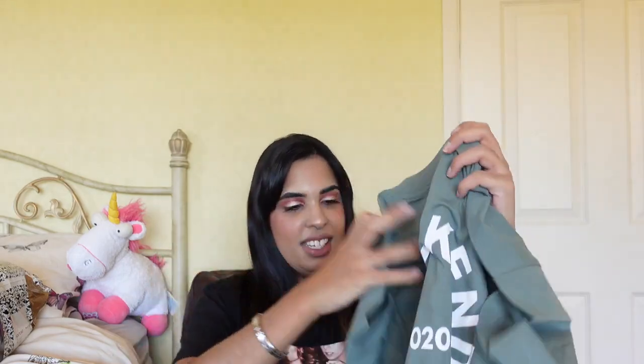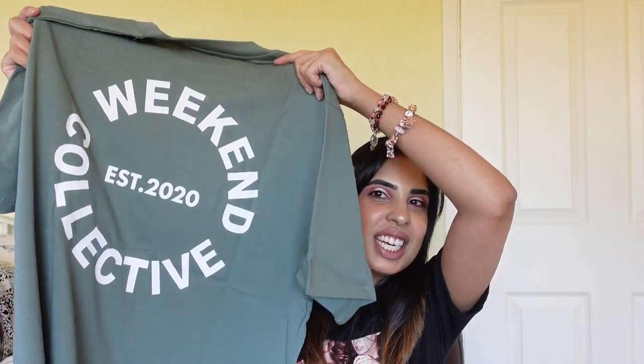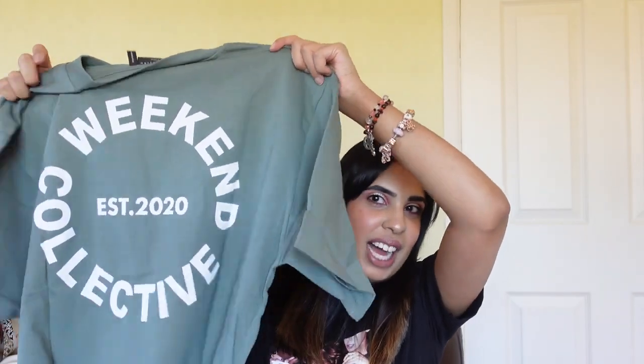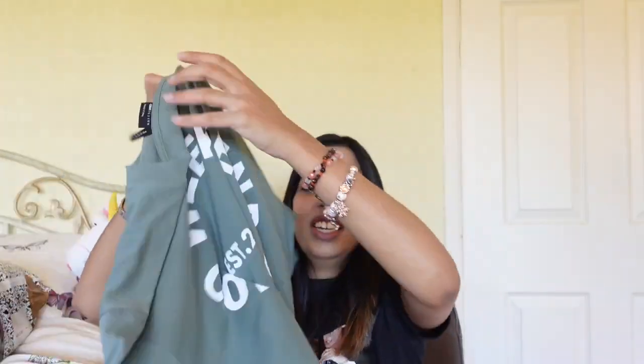Most of this haul is Weekend Collection because my favourite fashion influencer Calms — I'll link her profile in the description — wears the most amazing Weekend Collection clothes. When I saw her in some of the items I'm going to show you, I was just like I need to get them. I also got this Weekend Collection logo top — this is the front and this is the back — and I just love it.